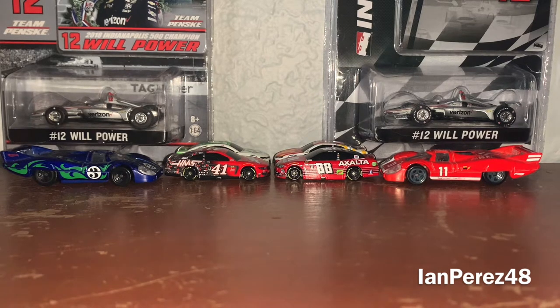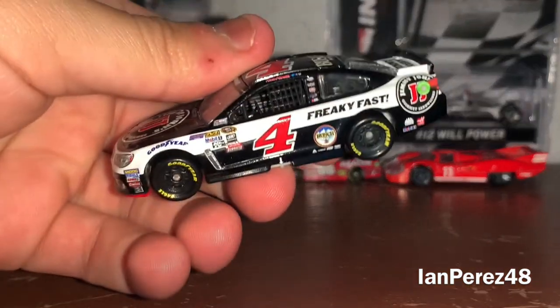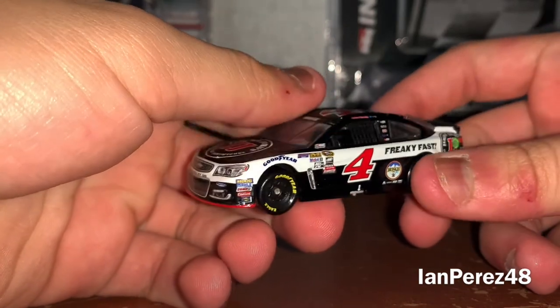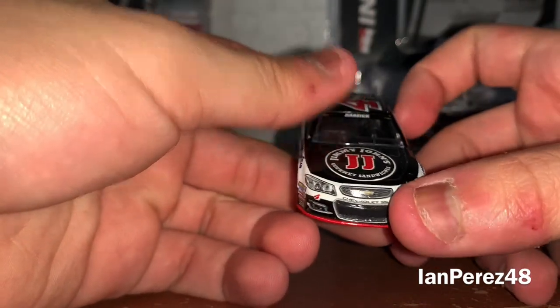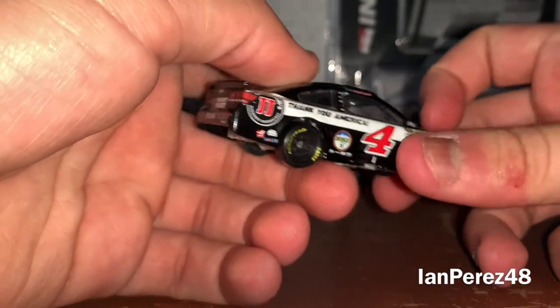So that's what we're going to be doing today — we're going to be looking back at Kevin Harvick's Jimmy John's cars. First, this is Kevin Harvick's 2016 Jimmy John's Chevy SS from Stewart-Haas Racing. He ran this paint scheme from 2014 through 2016, Chevy SS-wise.